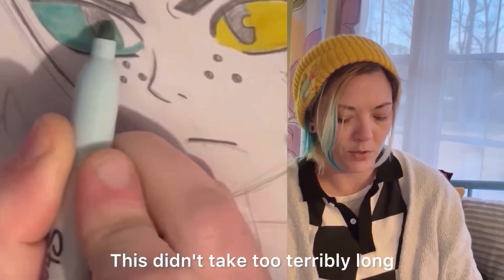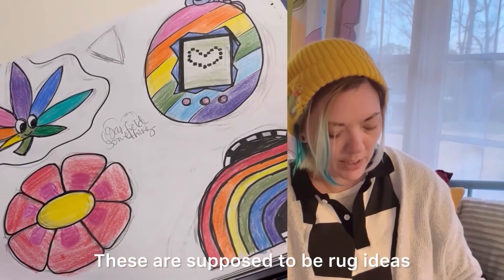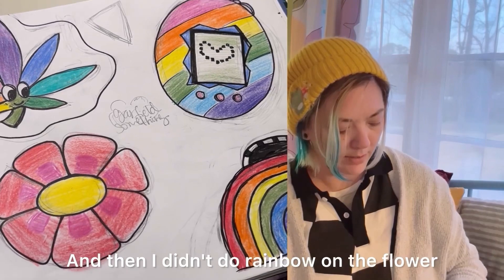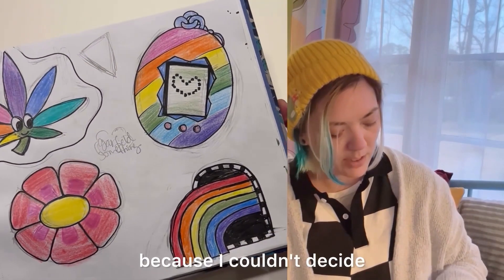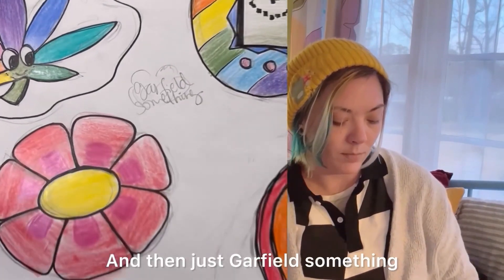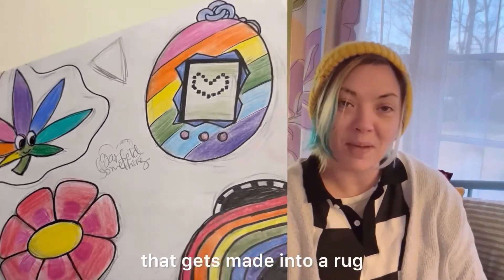This didn't take too terribly long — I feel like I recorded this, it may be in a YouTube Short. These are supposed to be rug ideas, but I wanted them all to be rainbow. Then I didn't do rainbow on the flower because I couldn't decide where to put the petals or the colors on the petals. And then just Garfield something — we'll see if that gets made into a rug.